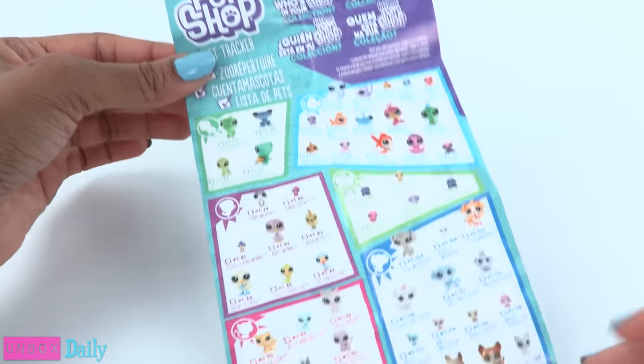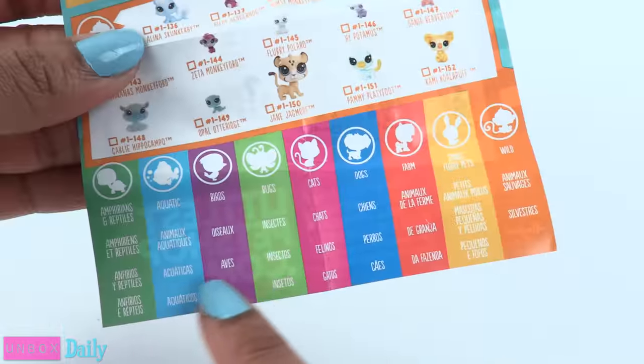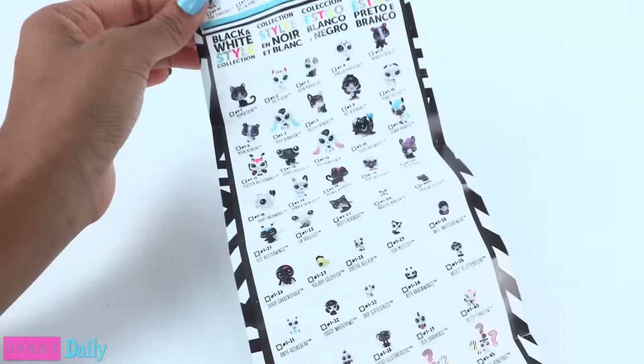Each pack also came with a collector's guide telling the names of every pet while dividing them into categories. On the back, you can see the black and white style collection.